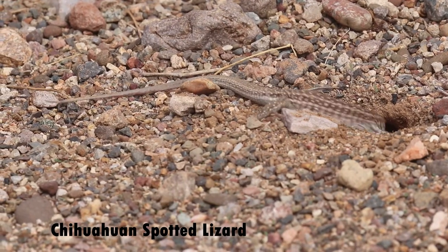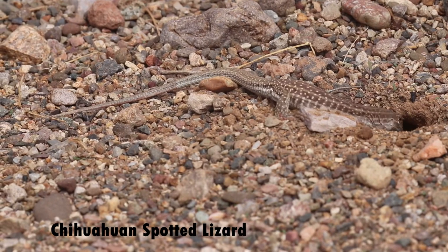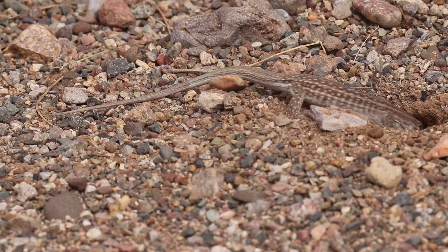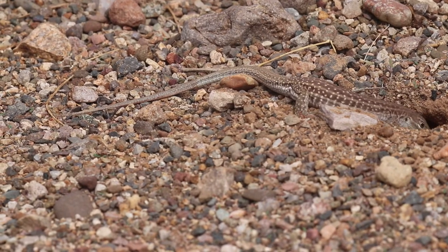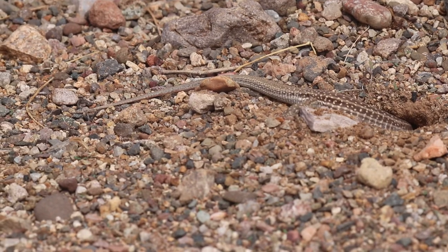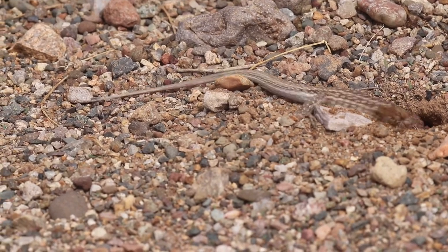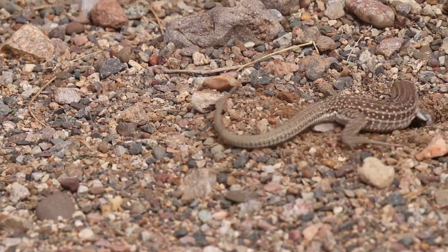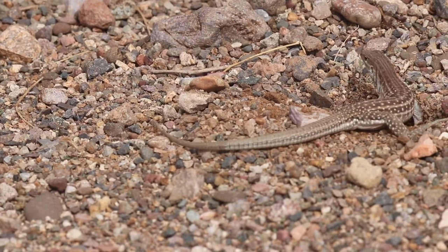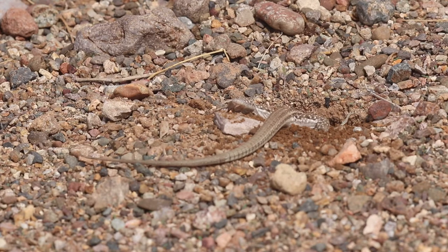The Chihuahuan spotted lizard is restricted mainly to the Chihuahuan Desert of New Mexico and northern Mexico. Its diet consists chiefly of invertebrates, including insects such as grasshoppers, grubs, termites, beetles, and ants. Ant holes make for very easy picking.